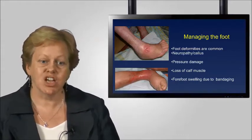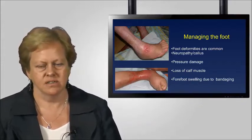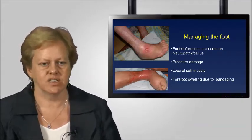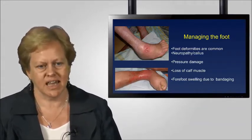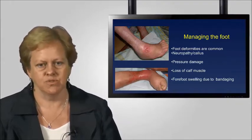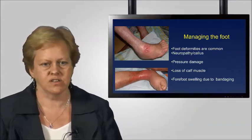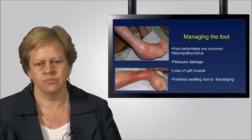Some examples of the challenges of managing the foot: foot deformities are very common with a whole range of causes. It's very important to understand the role of neuropathy. We have many patients with concurrent diabetes who have sensory and motor neuropathy, which means we have to think differently about compression therapy. In the top picture, a patient has a foot deformity and a callus, which can cause tissue damage under compression. Many patients also have a loss of calf muscles, so the shape becomes very distorted — fundamental to consider when applying compression effectively to different patient groups.